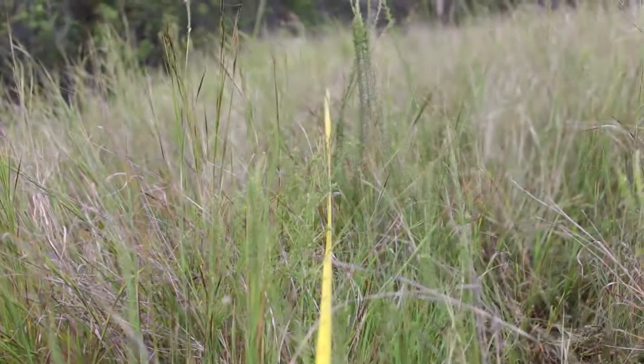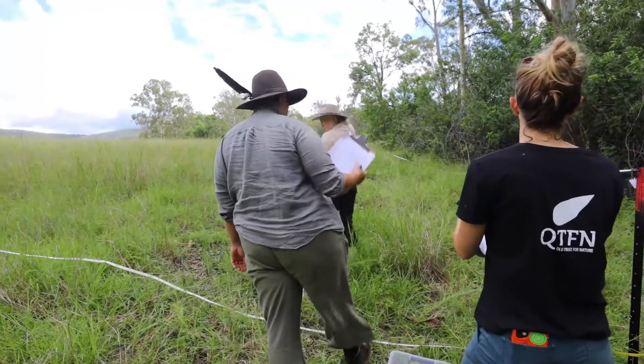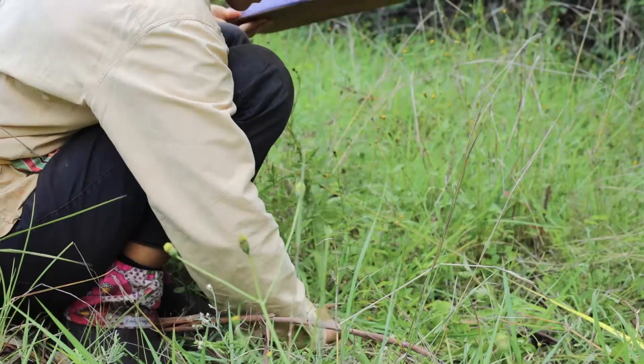A biocondition survey is a vegetation monitoring method. It's a 100m by 50m transect, and it's a way of assessing the native vegetation — everything from the tree canopy species and shrubs, down to the grass and forbs layer.